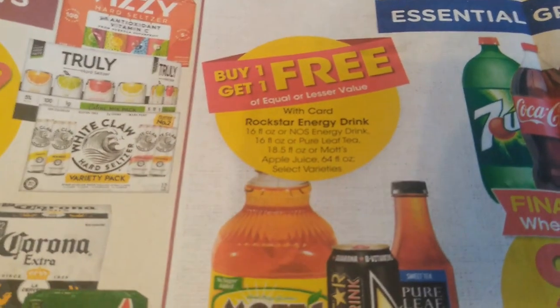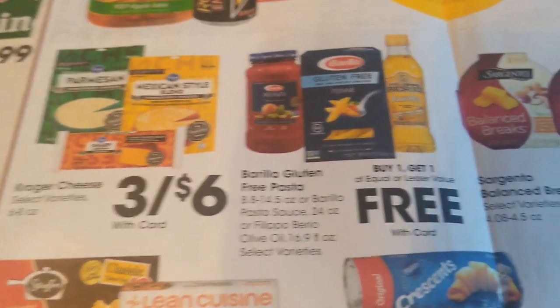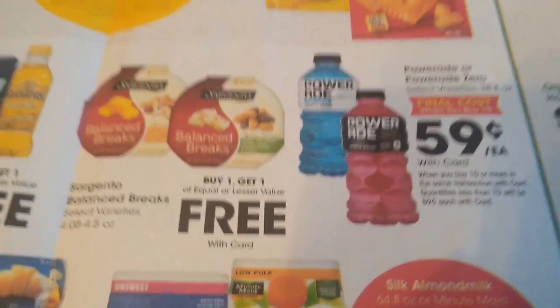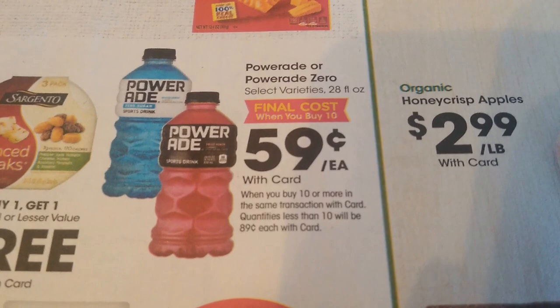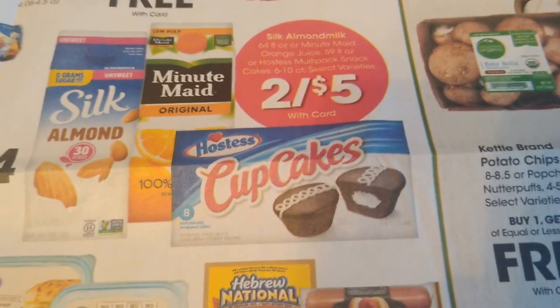Buy one get one free for all of these drinks here. $2 for cheese — not bad, I like it when it's $1.88. Buy one get one free there. Sometimes it looks like a good deal but it's honestly not that great because a lot of times your sale prices are going to be under that half price. $0.59 — this is a good deal for $10 or more, so it would end up being like $5.90. You pay around $6 for $10 of them. Not terrible.